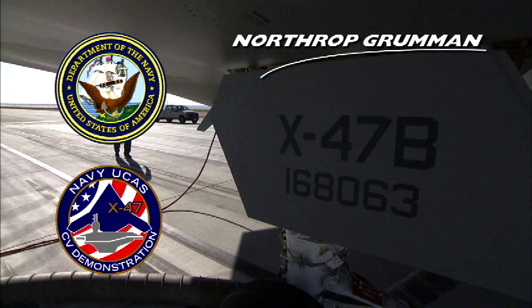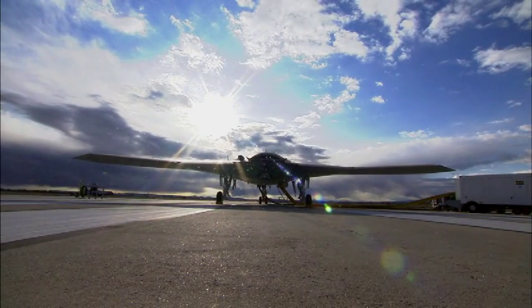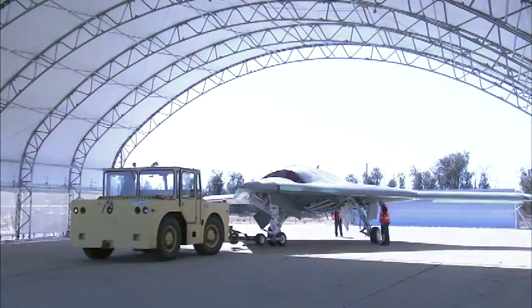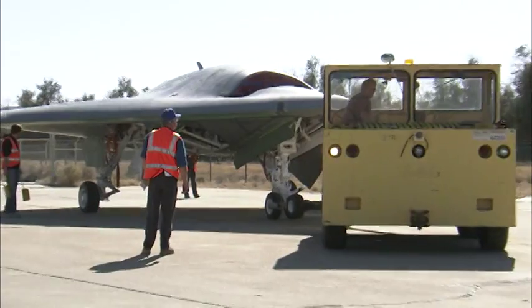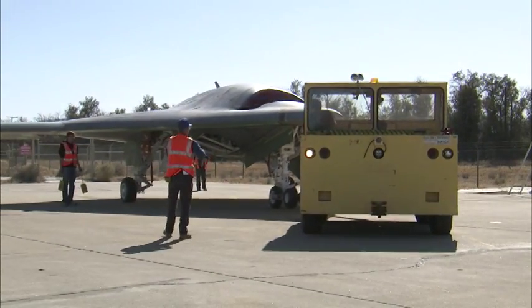The UCAS-D Team includes Naval Air Systems Command, Northrop Grumman, and 13 major suppliers, all committed to making the program successful. The first X-47B rolled out of its assembly hangar for the first time in Fall 2009, ready to begin the next step of its journey.